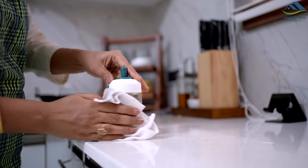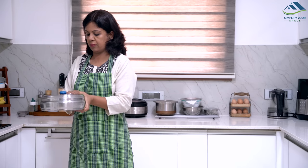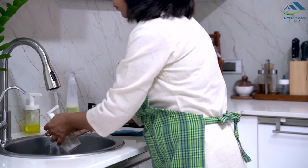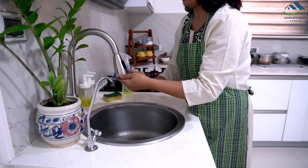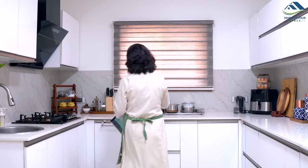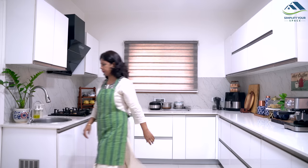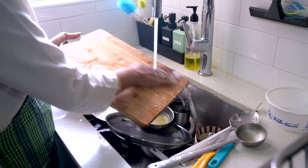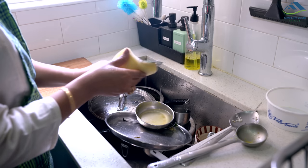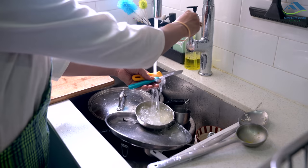During my kitchen cleaning routine, I also make it a point to give a quick wipe to the oil bottles and masala dhani to remove any stains. This proactive approach prevents the buildup of grease, oil, and turmeric marks, which can become stubborn and time-consuming to clean later on. By incorporating this habit, I have noticed that I save a significant amount of time during deep cleaning sessions. Once your surfaces are wiped, proceed to wash the dishes. By tackling the dishes promptly and incorporating these quick cleaning practices, you will keep your kitchen looking neat and save yourself valuable time in the long run.